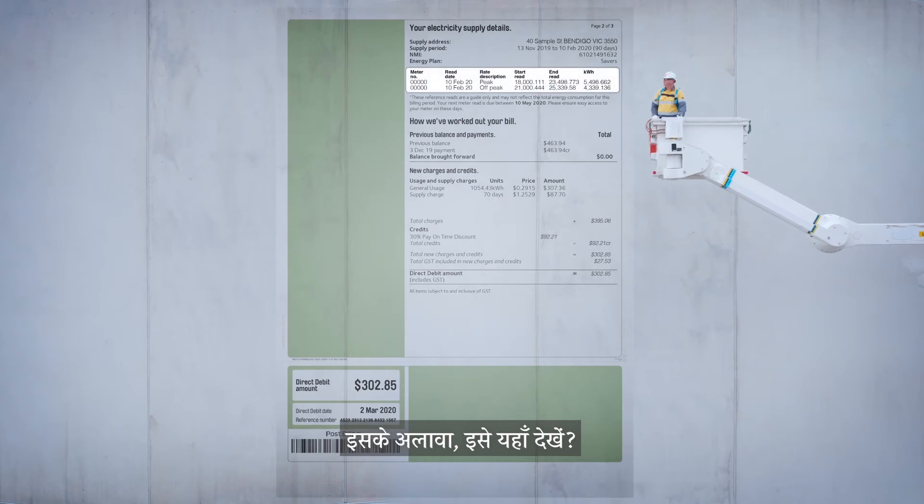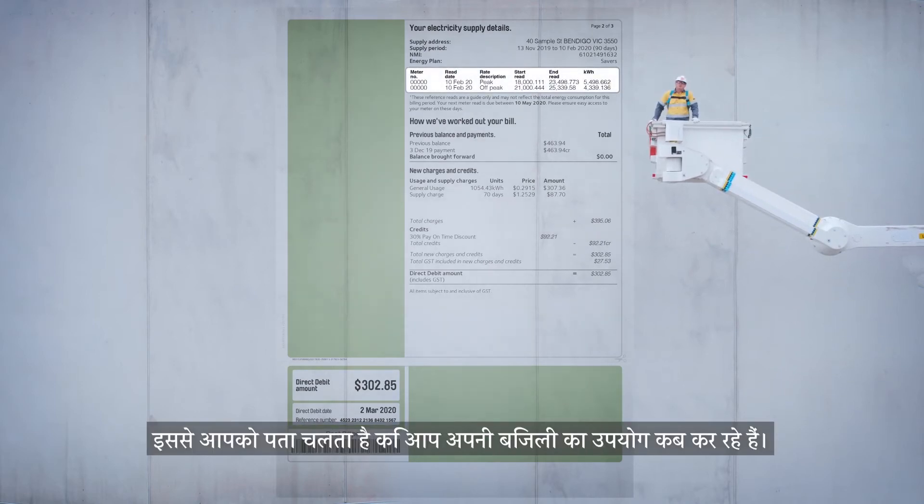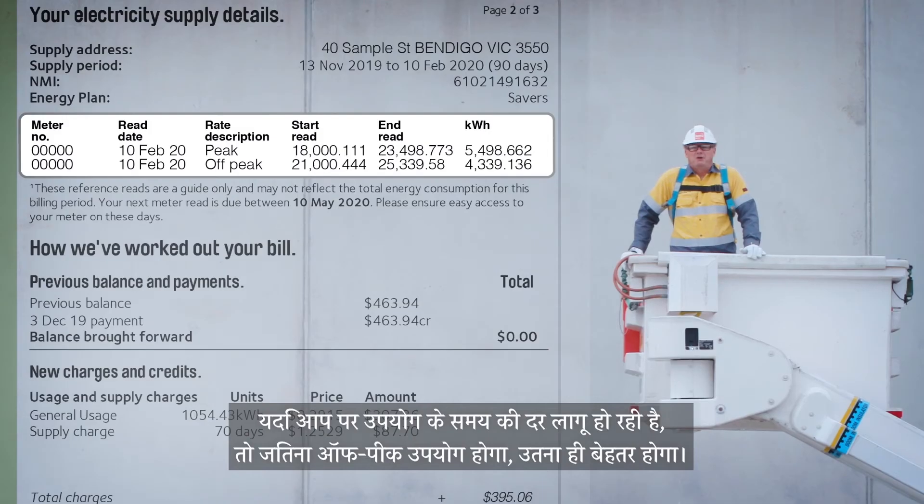Also, see this here? Your bill may have this. It tells you when you're using your electricity. If you're on a time of use rate, the more off-peak, the better.